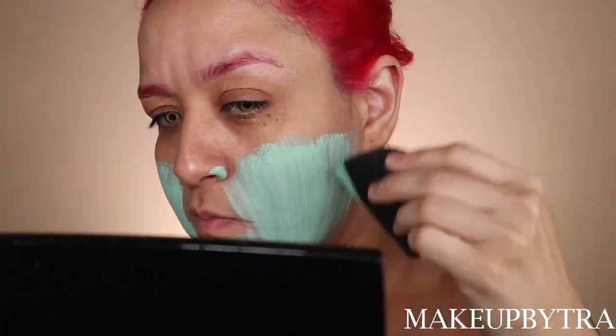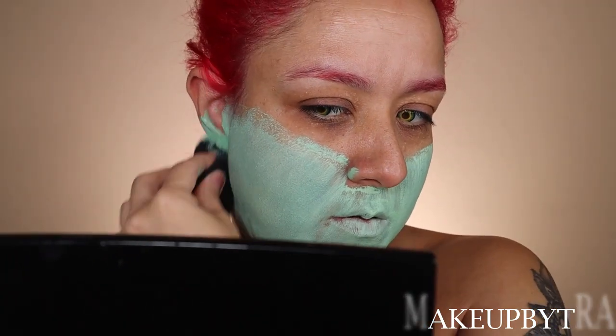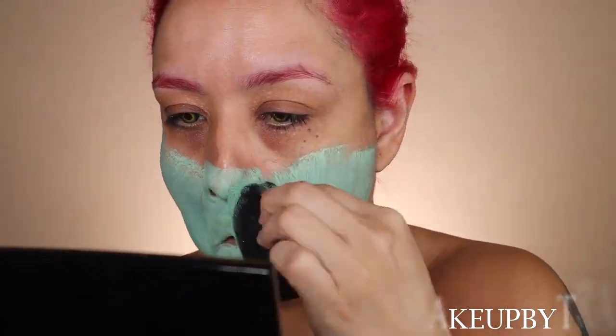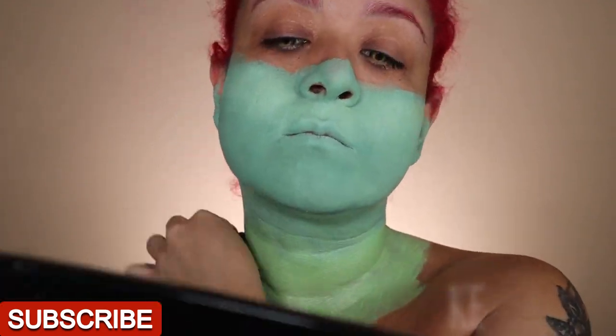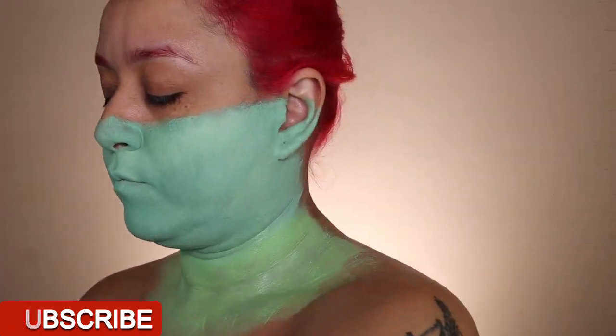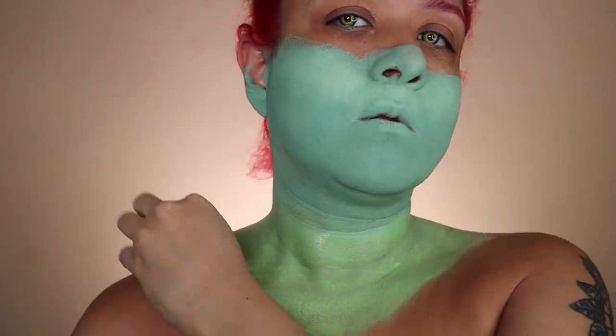Hi guys and welcome to another amazing Thursday. So today we're doing a more artistic body paint look, and I wanted to mostly talk about — since you always see me doing the process and the steps and all that — I wanted to do a little bit of story time on how I did this look.